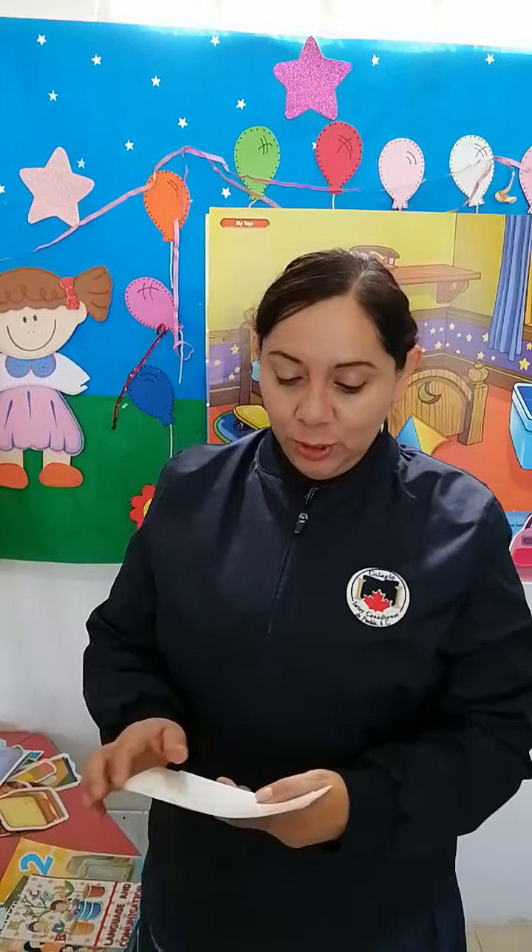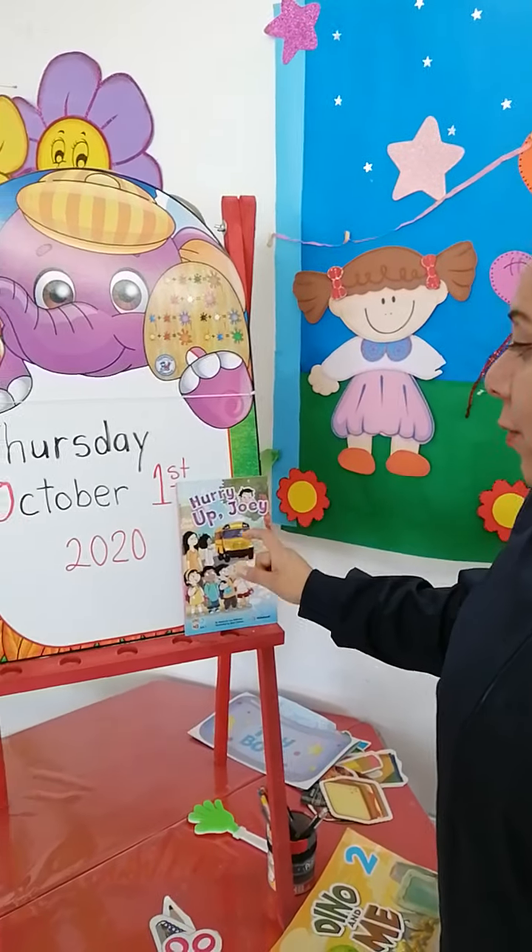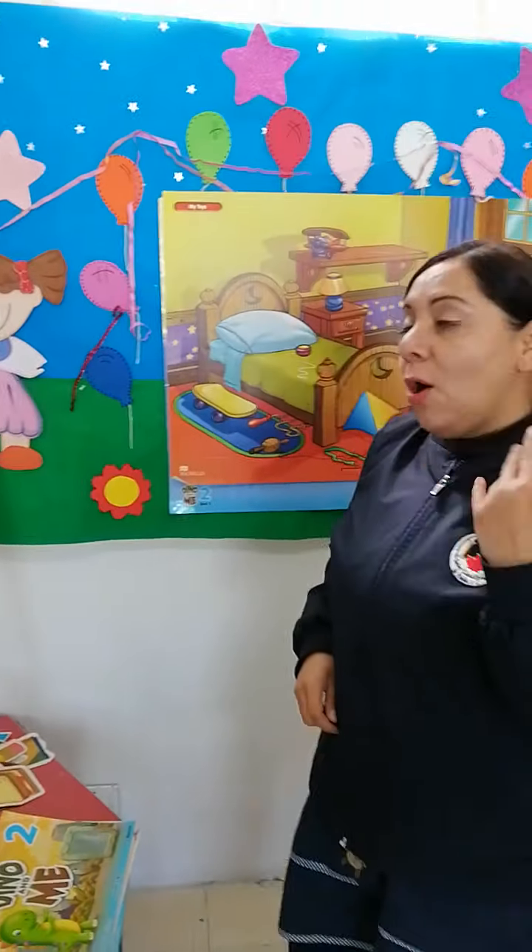Let's continue developing our language and communication development. Do you remember Harry of Joy's story? We are going to work with this later. But before that, let's go here.